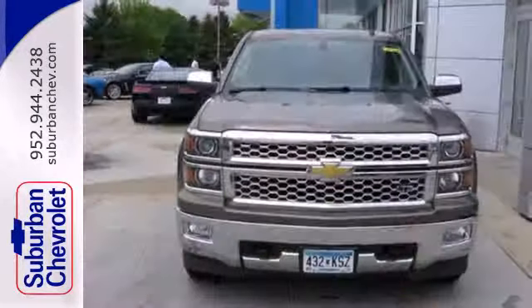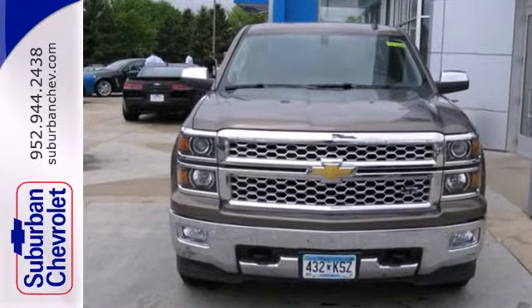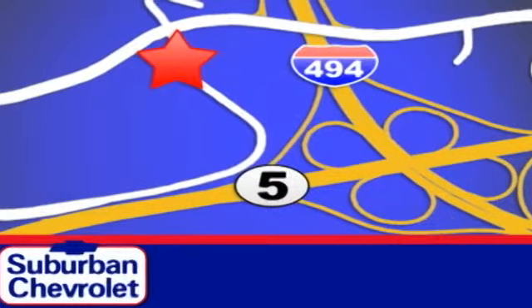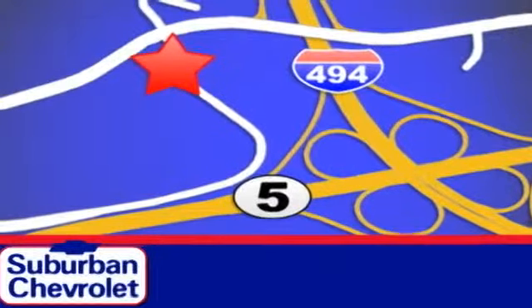It's stronger, smarter and more capable. Come in for a test drive today. Stop in today for a no-obligation test drive and shop over 16 acres of inventory. We are conveniently located in Eden Prairie at Highway 494 and Highway 5.